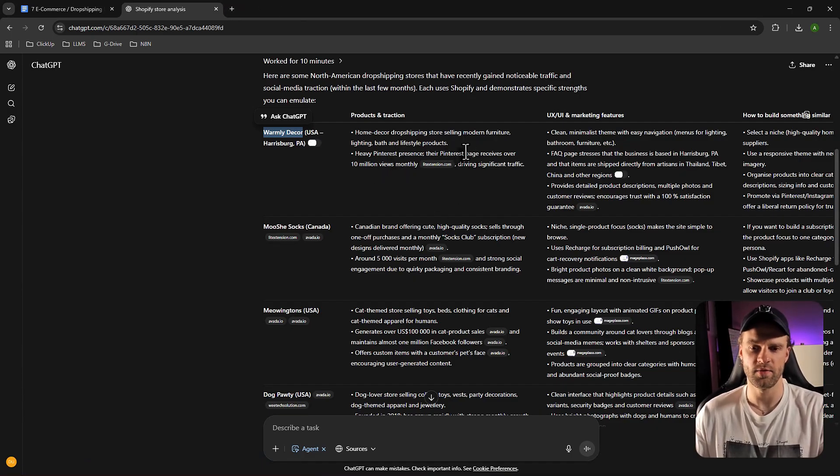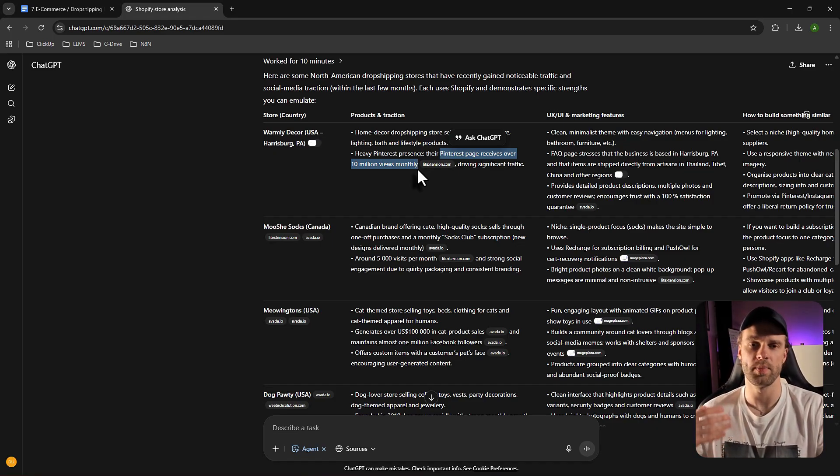It's a home decor dropshipping store selling modern furniture, with heavy Pinterest presence — over 10 million views monthly. That means they're driving all that organic traffic spending $0 on advertising. Pinterest takes a bit of time but if you're consistent — posting two or three images daily for three to four months — you'll get a lot of free traffic. With AI tools like Kling AI you can animate videos and create short-form content for Pinterest, which will drive pretty nice traffic to your store.